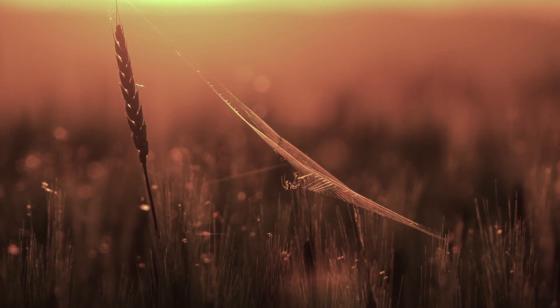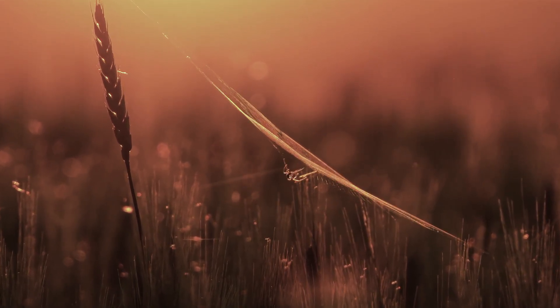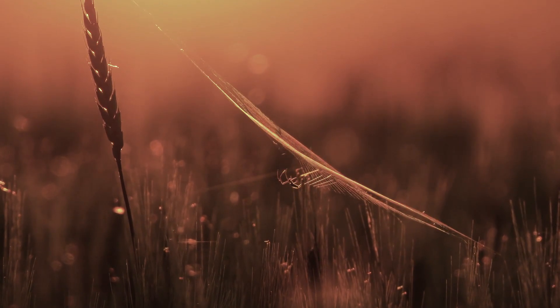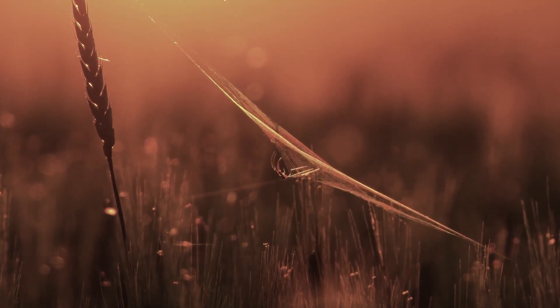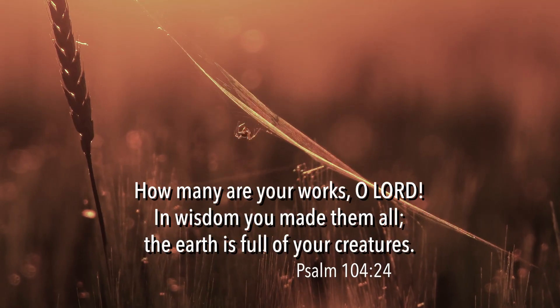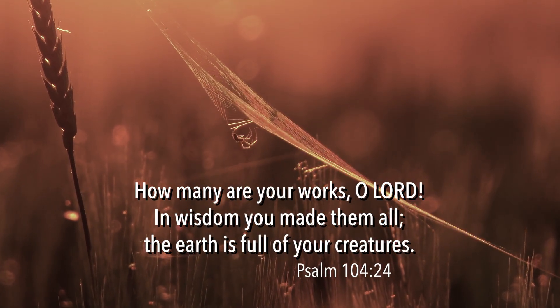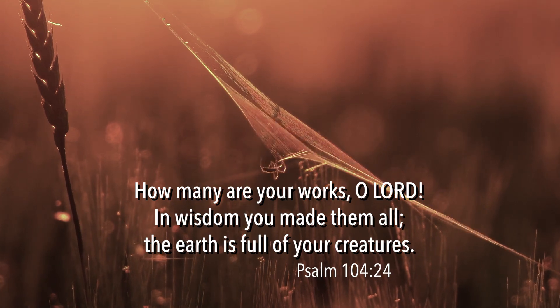And if we take the time to really study and appreciate the precision and sophistication of their biology, the inspired words of the psalmist will speak to us loud and clear: 'How many are your works, O Lord? In wisdom, you made them all. The earth is full of your creatures.'